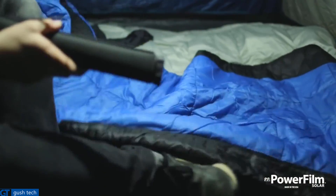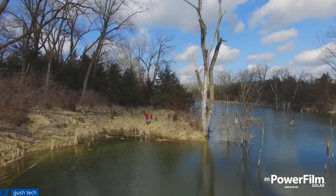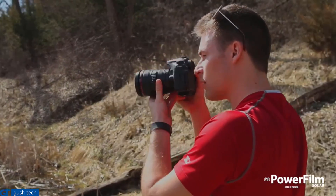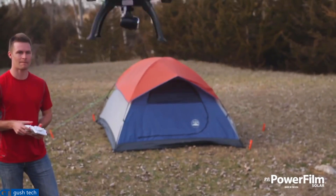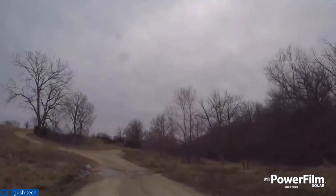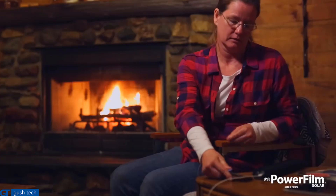Its weight and compact design make it easy to bring with you anywhere. While the specs are impressive, the best thing about the Lightsaber Max is that it lets you get the most out of the electronics that you love. With cutting-edge technology, a sleek design, and industry-leading durability, the Lightsaber Max will keep you connected wherever you are.